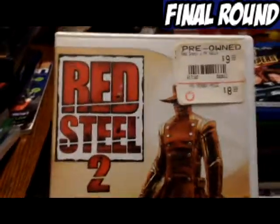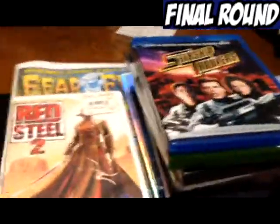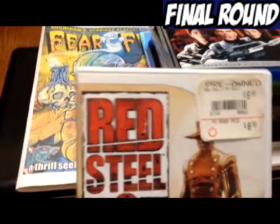Next we have Red Steel 2 for the Wii — and we're back after a few technical difficulties. I picked up Red Steel 2 at what's called the eBay store or Dewey's store here, and it is complete, and the disc is in nice shape.